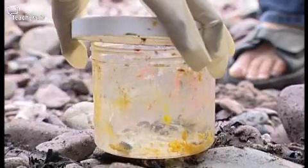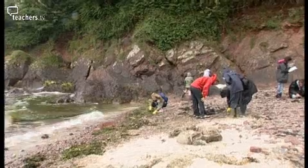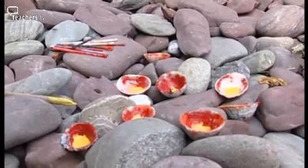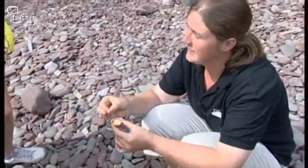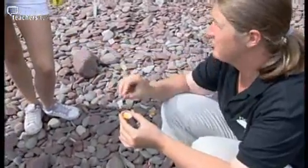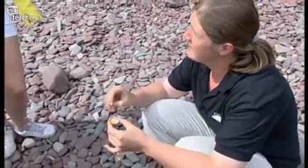Having collected their sand hoppers, they are given a harmless dab of bright yellow paint so they can be released back onto the beach and identified later. A little dab of paint on the back of the sand hopper — and then you need to drop them back into the seaweed where you caught them from, and count how many you're painting.